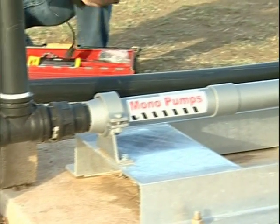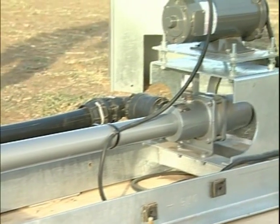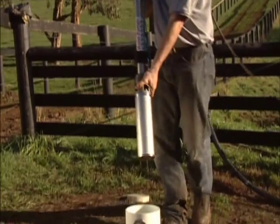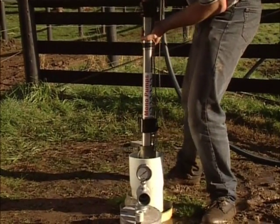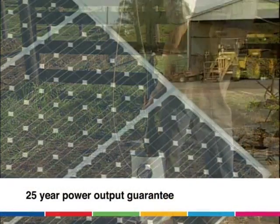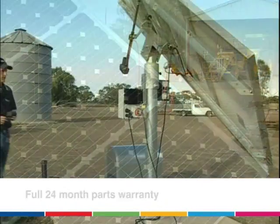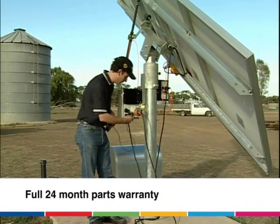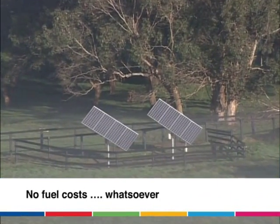Installation of the entire system is very easy and you can set and forget it for years on end. All Mono helical rotor pumps have only one moving part and as they are uniquely self-cleaning, they just keep working reliably year after year. The solar panels have a 25 year power output guarantee. All other parts carry a full 24 month warranty and there are no fuel costs whatsoever.